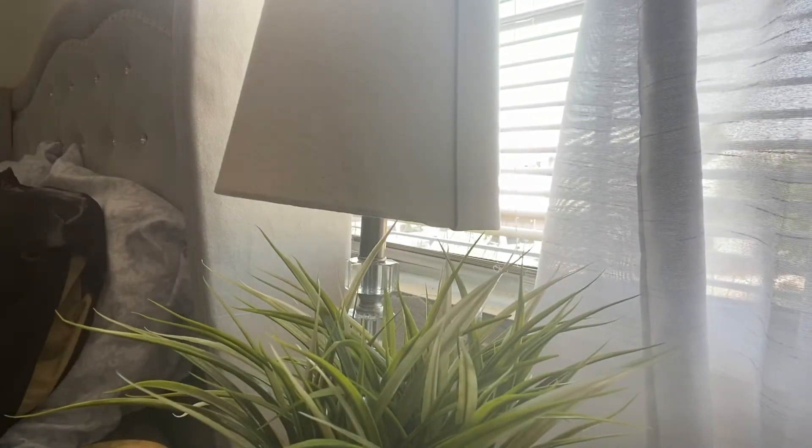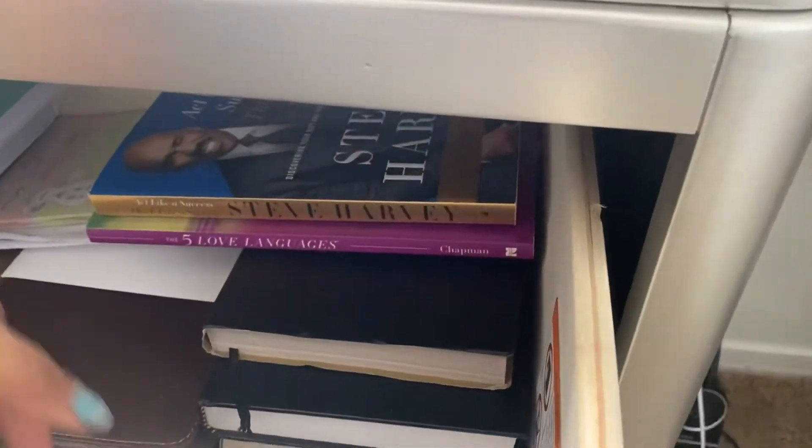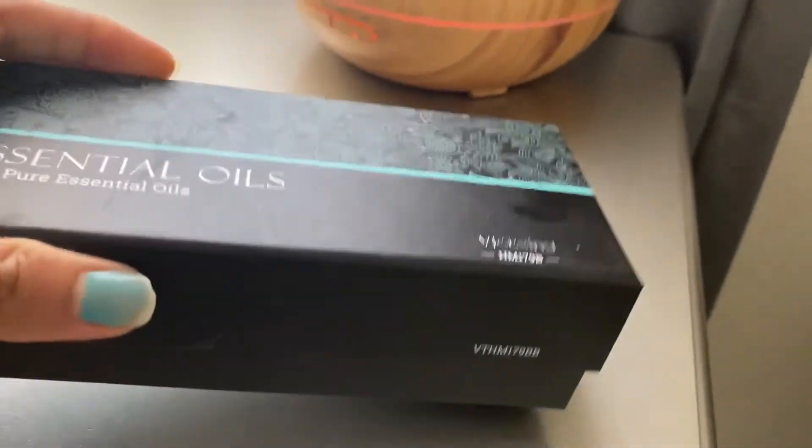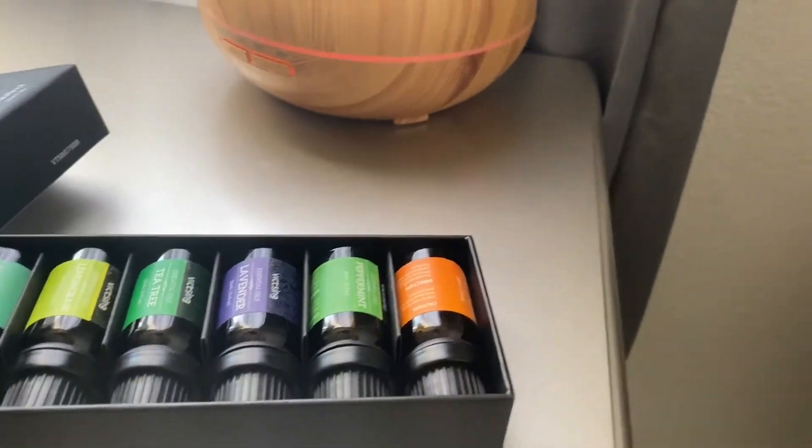Once my bed is made, I head over to my blinds and open them up, open up the curtains, and let some light in. I notice whenever I do that I'm in such a positive mood. After that, I go ahead and put on my aromatherapy using the orange citrus scent, which also helps with keeping me positive.